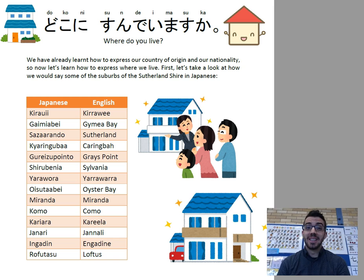みなさん、こんにちは。シンプソンです。Hi everyone, it's Mr. Simpson. Today's topic is answering the question, where do you live? In Japanese.